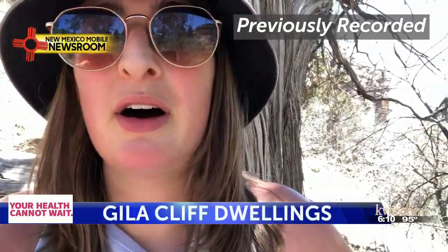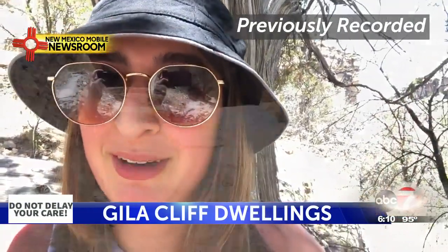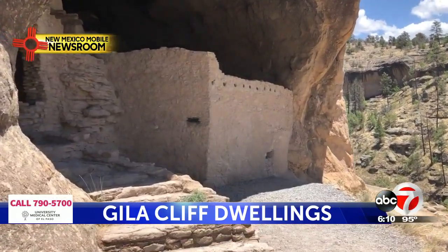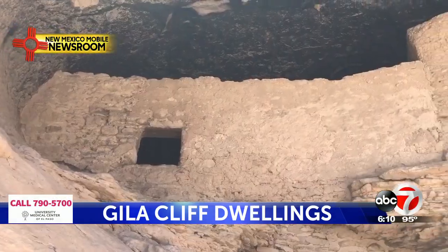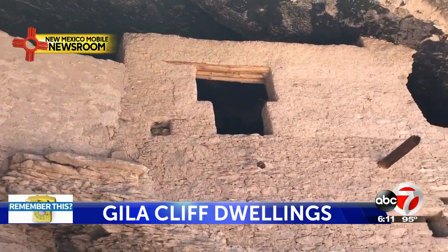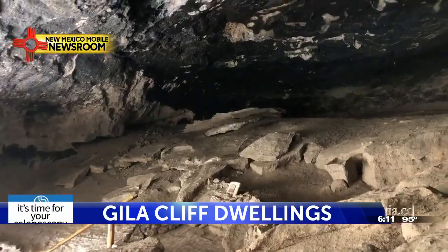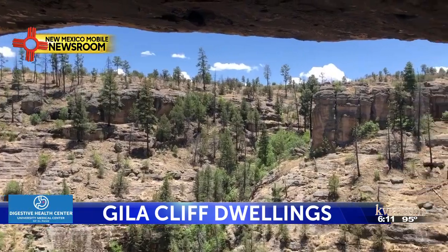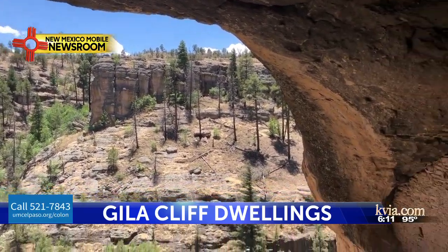I just got the first view of the cliff dwellings, and now I'm about to go up there. Finally, you'll reach the dwellings, which are extremely well-preserved. Inside the cave, you'll find the remaining walls and rooms built by the people of the Mogollon culture hundreds of years ago. You'll see the black ceilings due to the fires that burned back then, and the spectacular view of the canyon below.